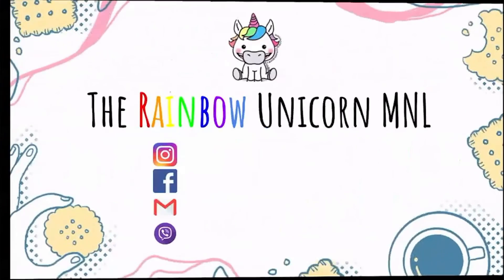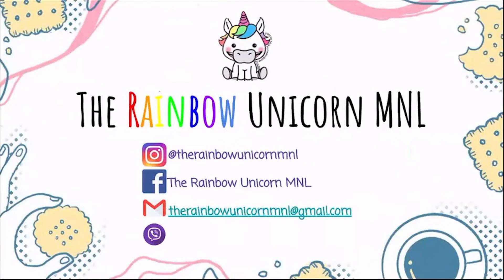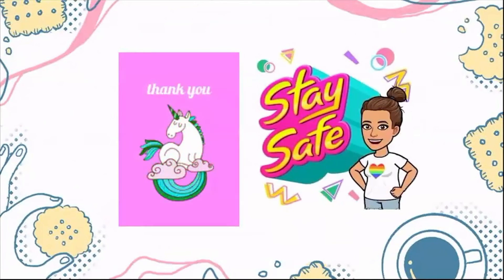Thank you so much — I hope you learned a thing or two from my small talk. If you want to follow us, we have Instagram and Facebook. You can also contact us via email or Viber. Thank you everyone, stay safe!